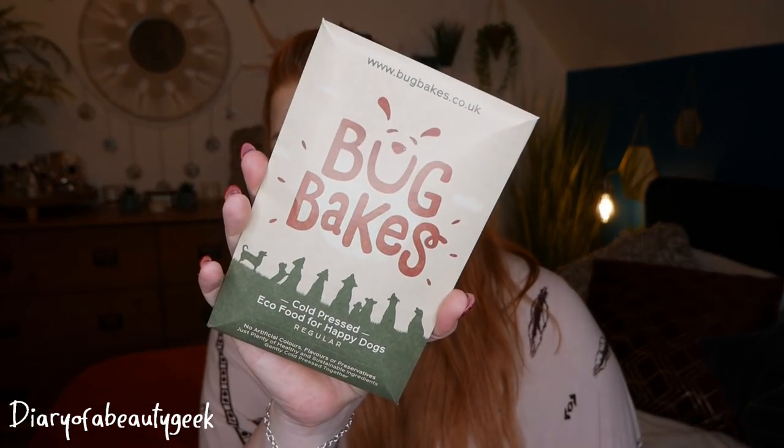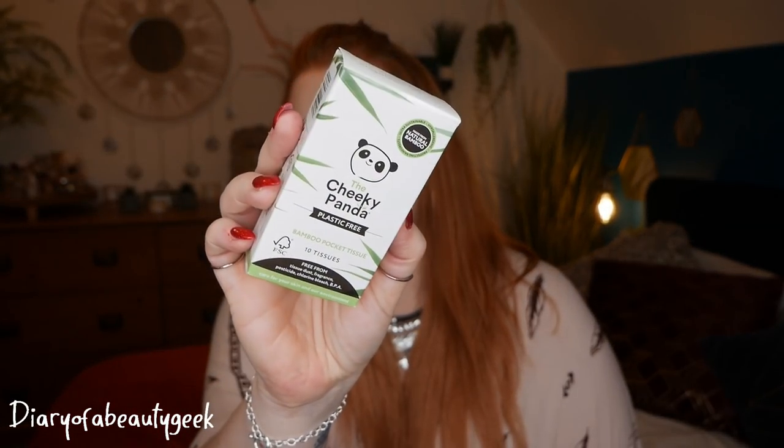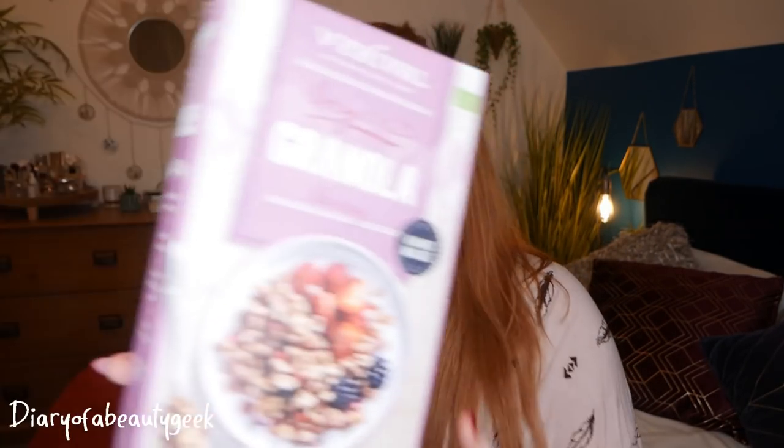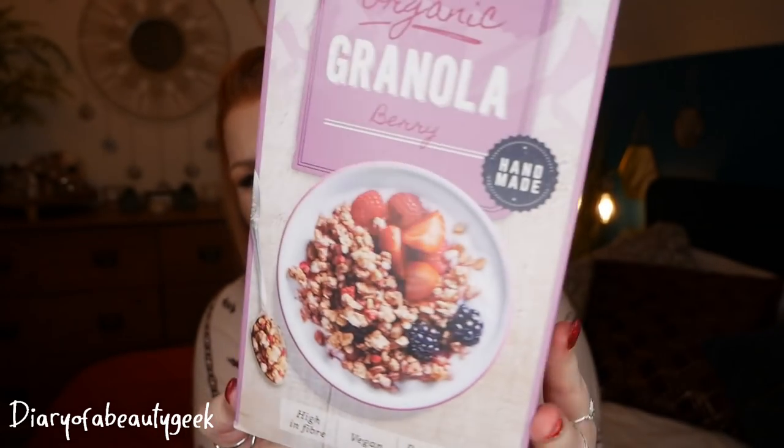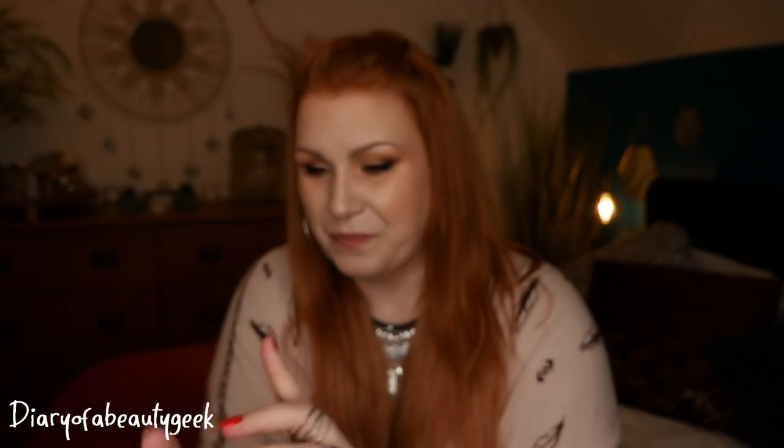Then I've got something for my dog and these are the Bug Bakes — cold pressed eco food for happy dogs. I can't wait to see what she thinks of those. Then I got the Cheeky Panda plastic-free bamboo pocket tissues, ten tissues there. Lastly, I've got something which looks gorgeous, I can't wait to give this a go. It's from Give, an Australian organic company — granola with berry. Handmade, high in fibre, vegan and palm oil free. It's 375 grams. I love granola, absolutely love it.